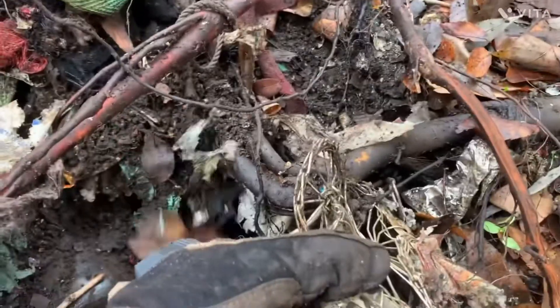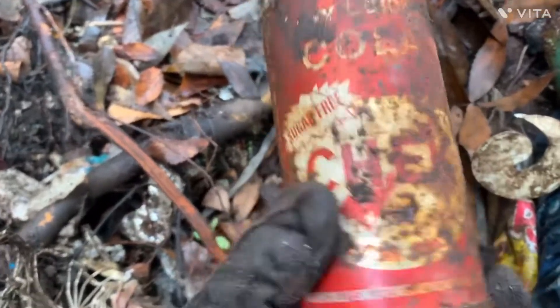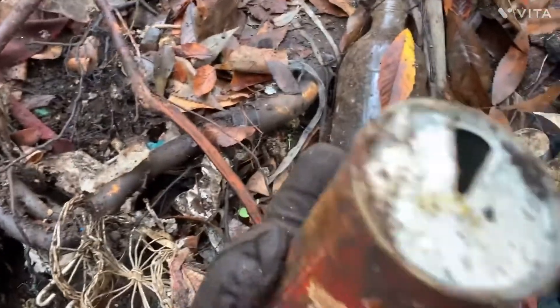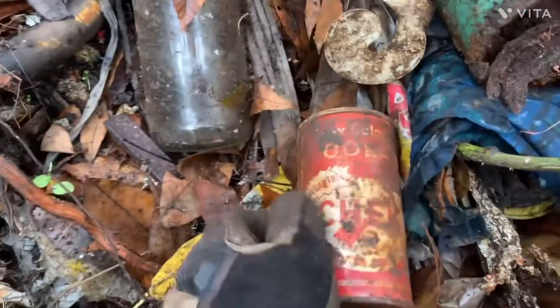I'm still trying to get this out, but I've come across this — sugar-free Chick. I ain't never heard of that before, so I'm going to take that home and look at it. It looks like an older Coke can. I'll take it back home, clean it up and see.